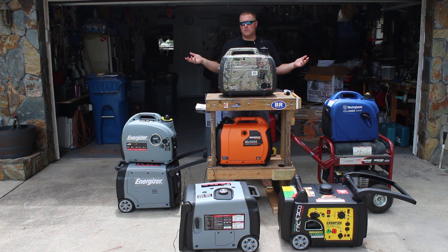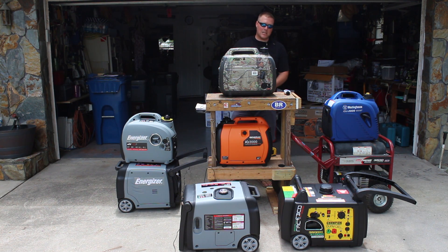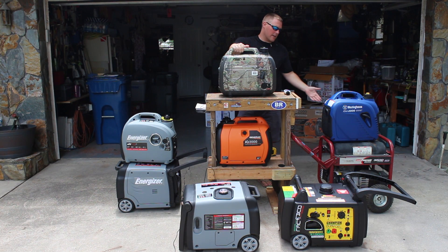You can't stand next to open frame generators — they're almost deafening. But we have to come back to price, because a lot of these open frame generators are significantly cheaper than inverter generators. You can often pick these things up for two to three hundred bucks at Harbor Freight, and they still have a quality motor.